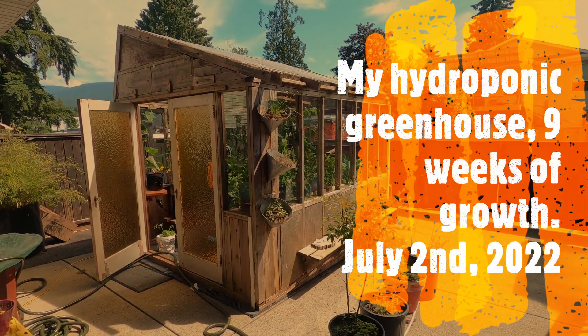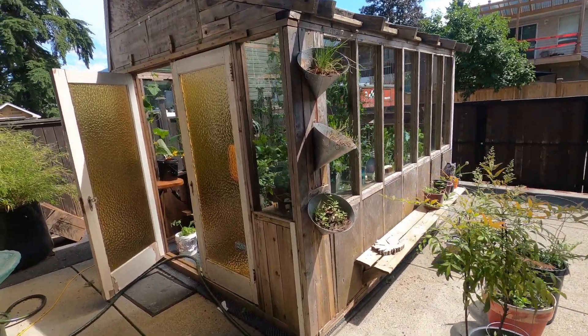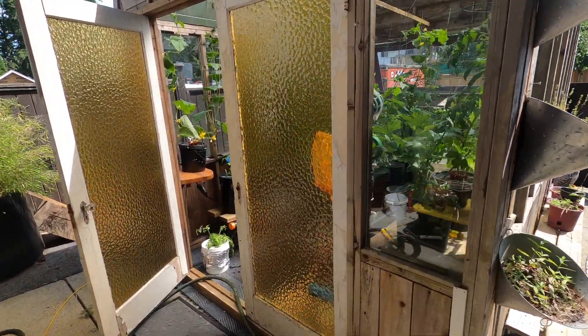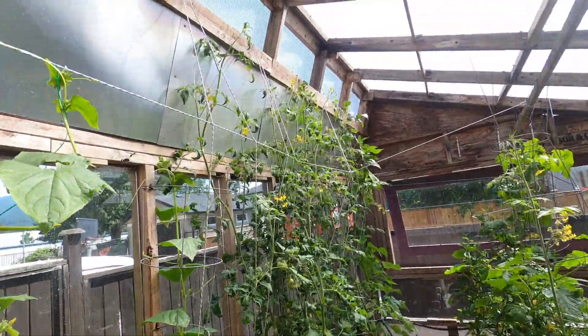It's July 2nd, so this will be the nine weeks of growing in the big fancy greenhouse here, and it's going pretty good.